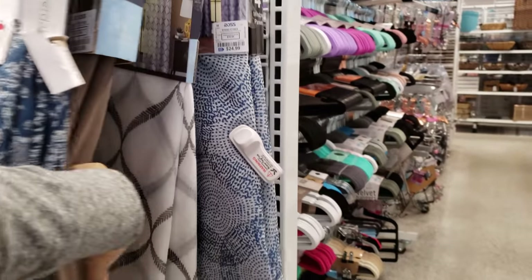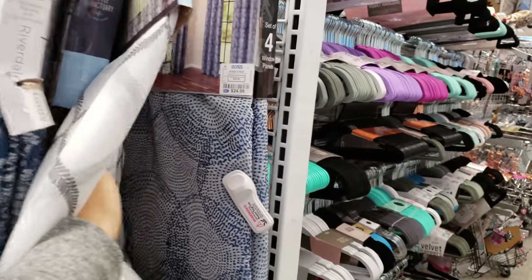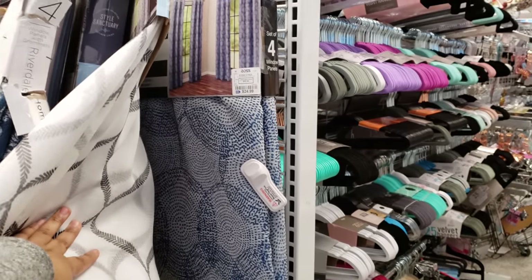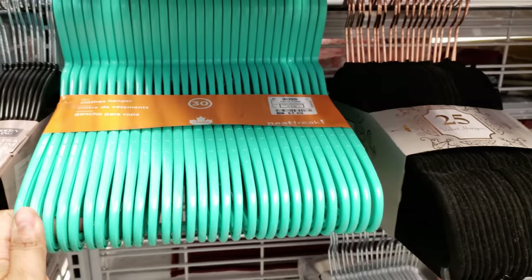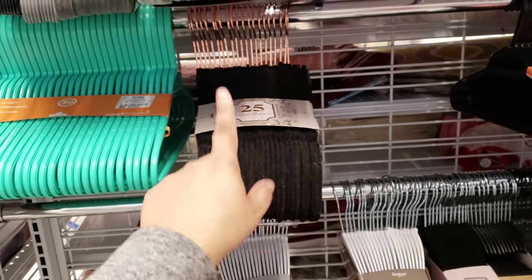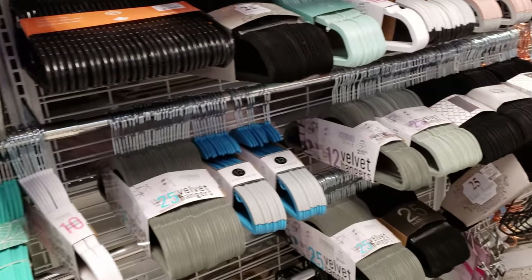There's really not that much here. My husband is next door getting a haircut and there's a line. Eight dollars right here for plastic coat hangers, and they also have the velvet ones — 25 for 10. They have multiple colors.